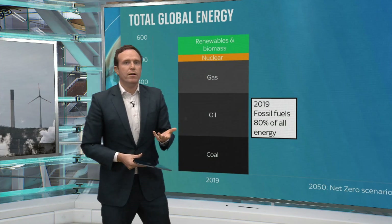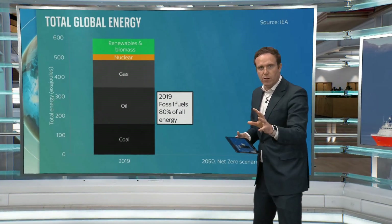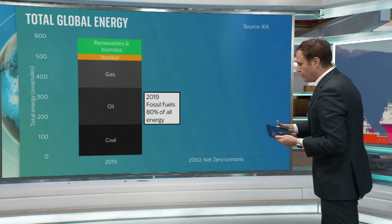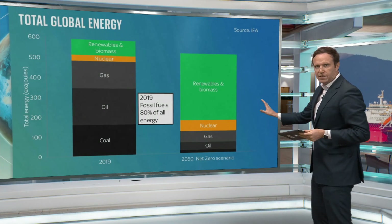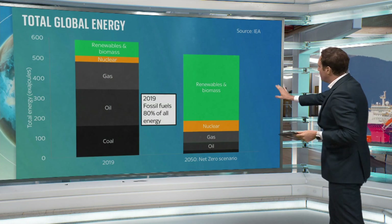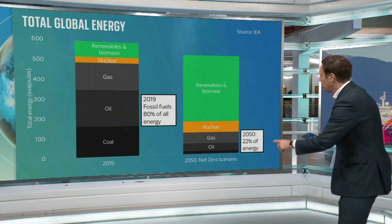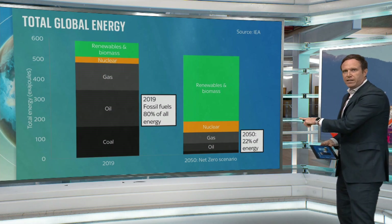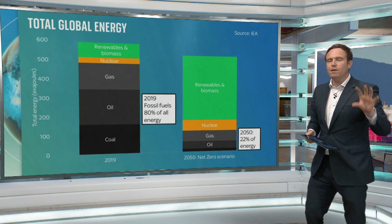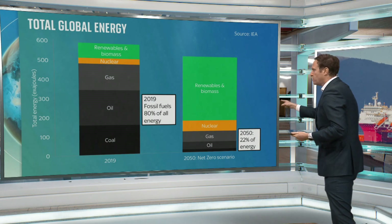Raising the question: if we look out to 2050, where might we be? The International Energy Agency has tried to work this out. Their most optimistic, most ambitious scenario shows that we get our energy from different places — renewables making up a lot of it, with nuclear as well. But gas, oil and coal are still accounting for 22% of all our energy. This is on the basis that everything goes really well. So this talk about phasing out fossil fuels — none of the plans for how we get to net zero actually entail a complete phasing out, at least by 2050.